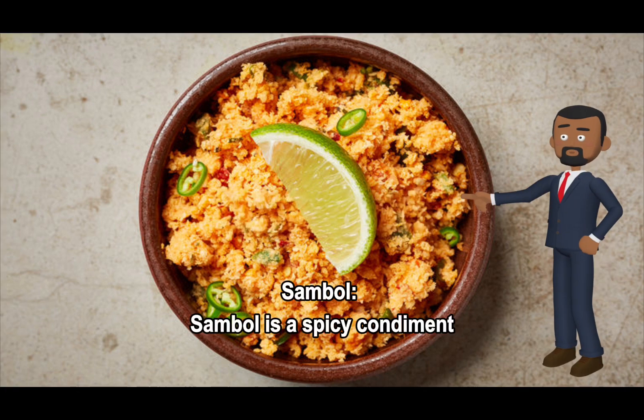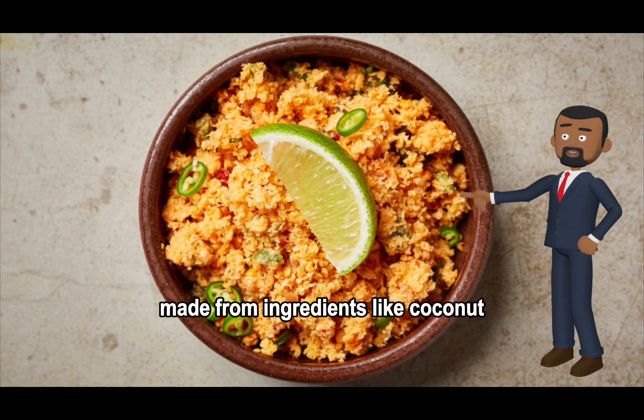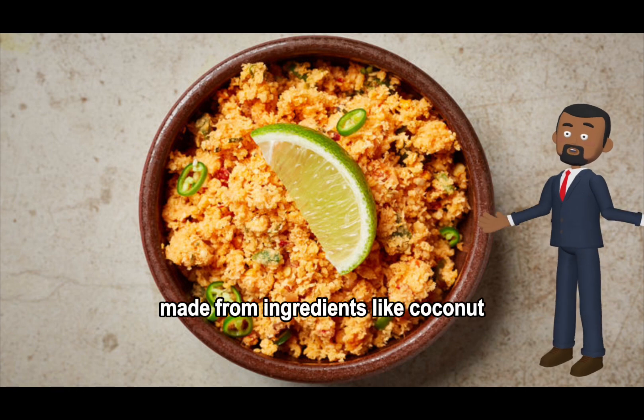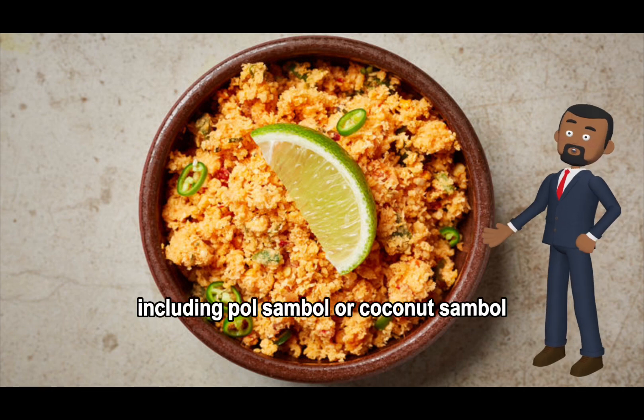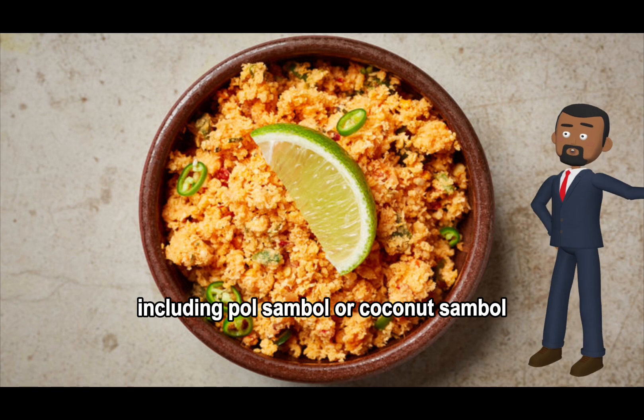Sambal is a spicy condiment made from ingredients like coconut, chili, and lime. There are various types of sambal, including pol sambal, or coconut sambal, and seeni sambal, or sweet onion sambal.